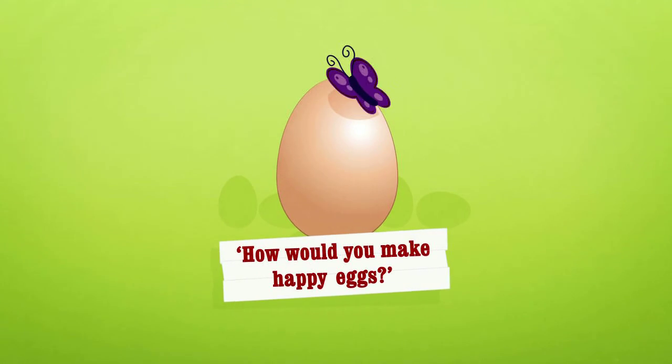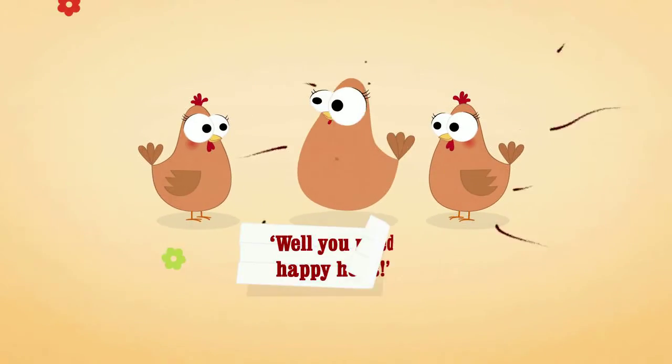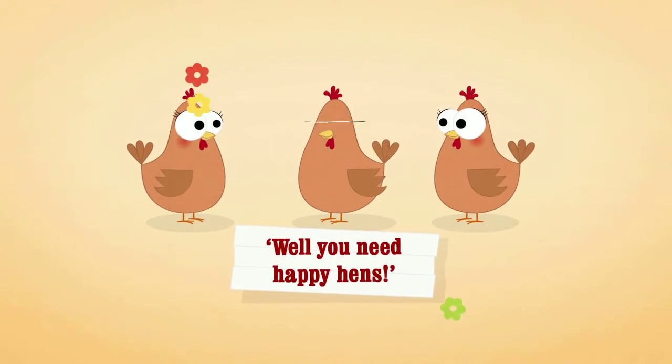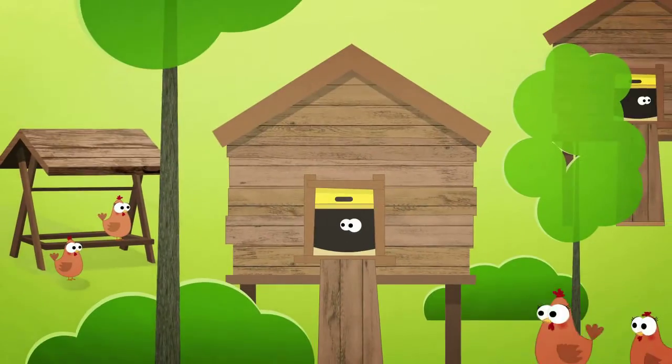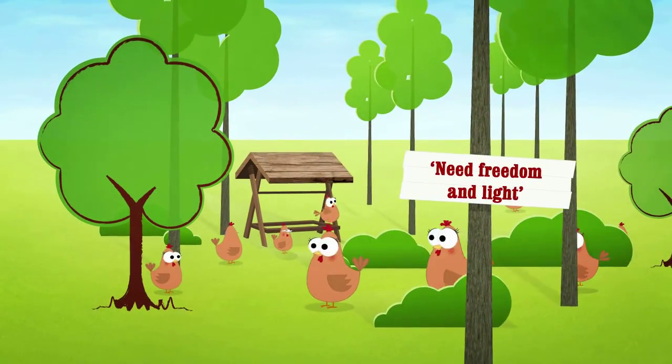How do you make happy eggs? That is the question. Well, you'll need happy hens. So here's a suggestion: free ranging hens. They need freedom and light.